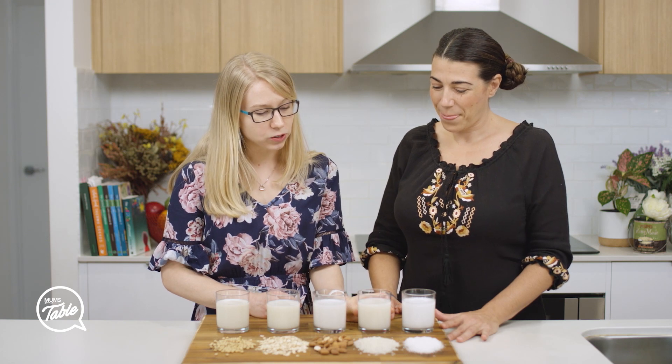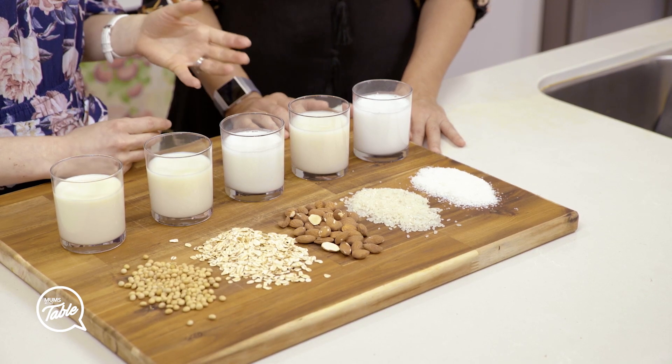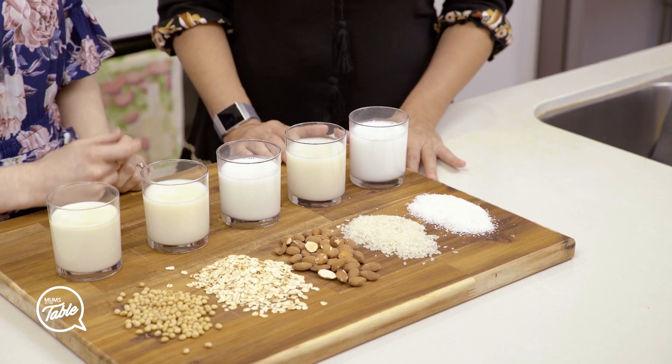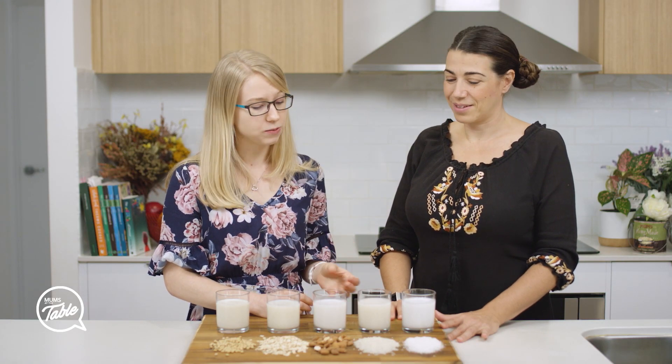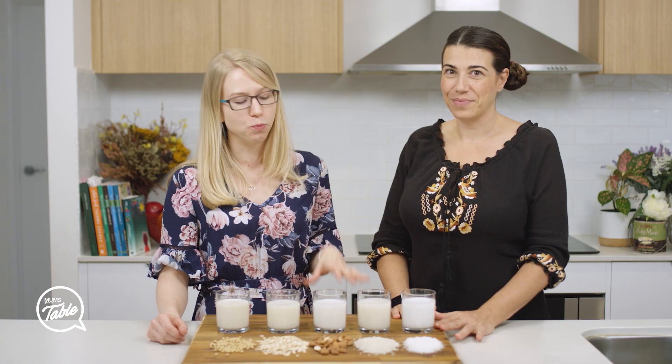The next one is rice milk. This one has comparable energy levels to cow's milk and that's because of its high carbohydrate content — it actually has a high amount of natural sugars in it too. When the rice is processed, the carbohydrates break down into sugars, which gives it that sweet flavor. It also has a high glycemic index, so it's not really suitable for diabetics. It's low in fat and low in protein, and when unfortified, very low in vitamins and minerals, so not the best option for most people.